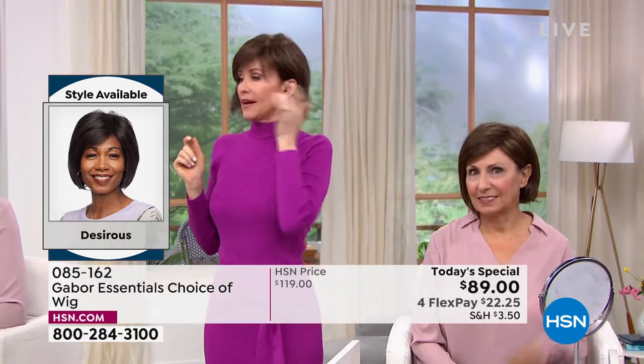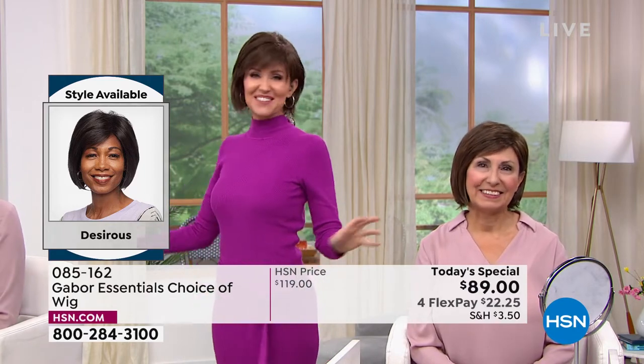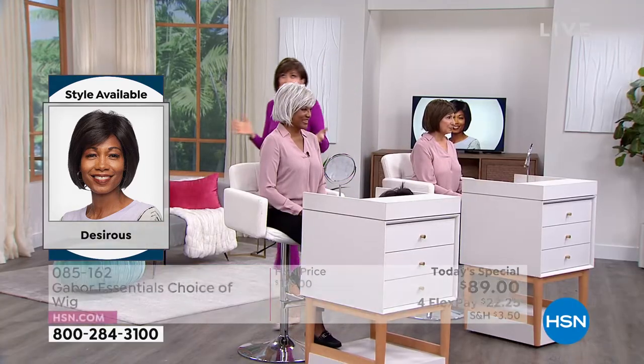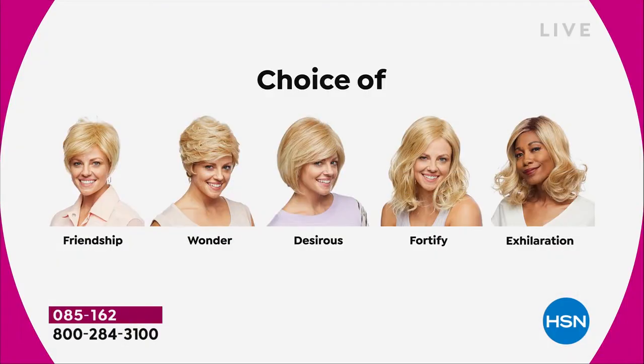The Fortify will be gone very, very early. Don't they look different depending on what color you get? We're having a lot of fun and it's so easy — so easy to pop in and out. We're going to show you the different styles. They are all five brand new, the first and only time they're going to be $30 off. We started off with the Friendship, we had the Wonder, we're on the Desirous right now — this beautiful razor cut bob with the little wispy bangs. We're going to move on to the most popular of the hour, and that's the Fortify.